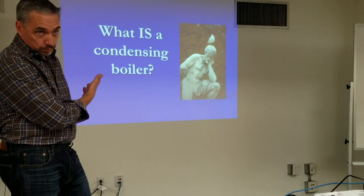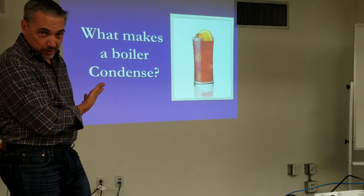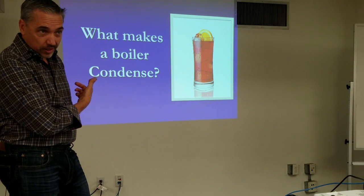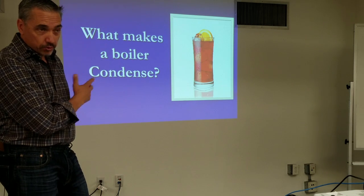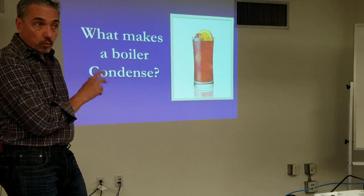This question has already been answered — it's similar to condensate on a glass. It has to do with dew point and temperature. It's physics. It's not magic or a trade secret on why a boiler condenses.